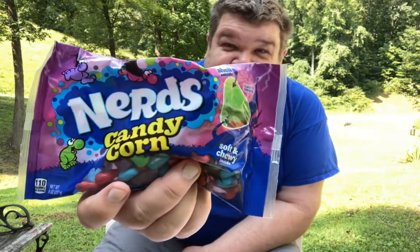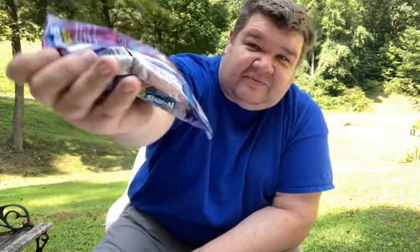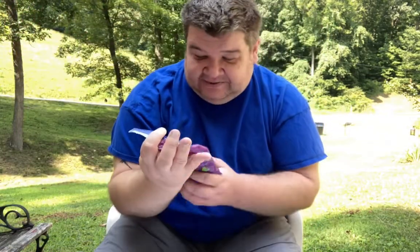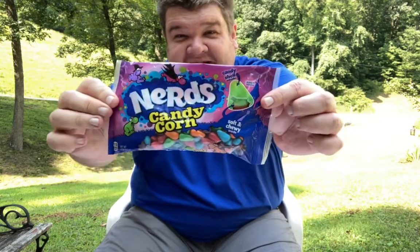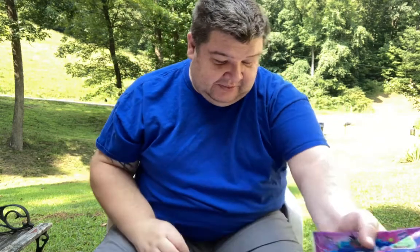I'm going to do this first because this is the main thing I've been looking for. I might have had to do an Instacart to actually get them — yesterday at Kroger, their new candy corn Nerds. I'm doing an outside video. These are brand new candy. I like Nerds, and I've seen on Facebook that they make a candy corn version. I want to try that here in a minute.